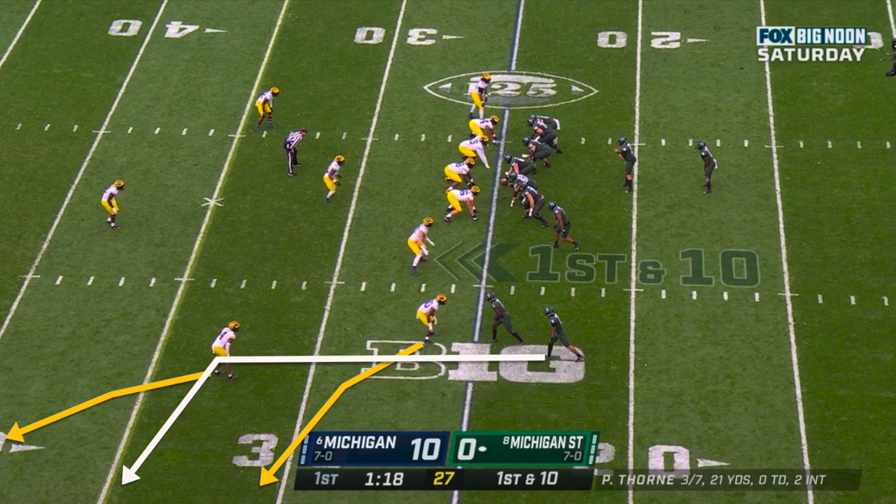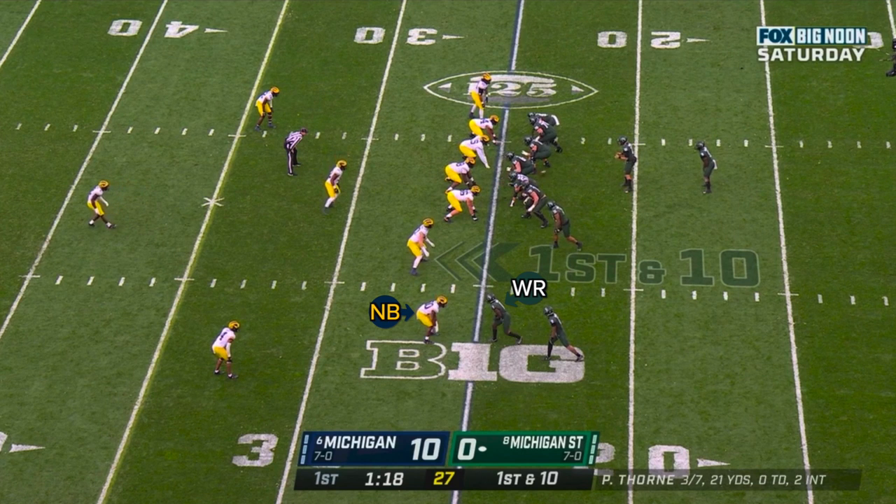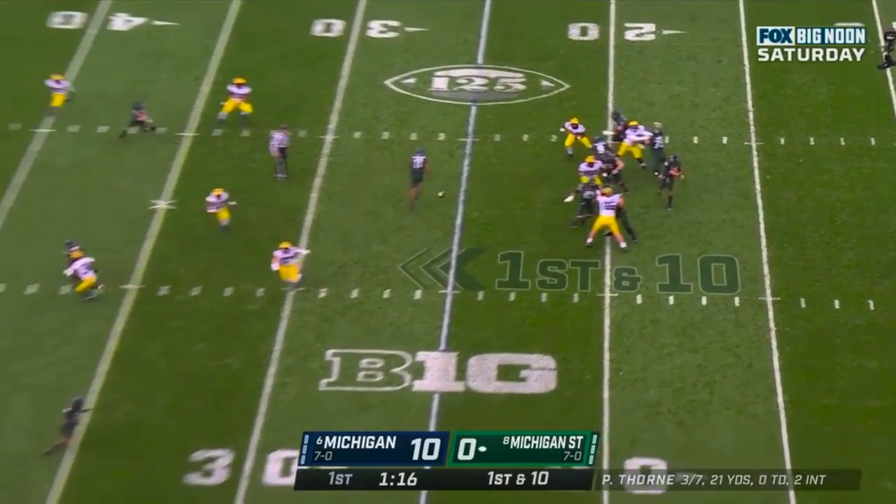Michigan State's route combination, though, is designed to stop this bracket from happening. They take the other receiver in the stack and run him straight down the seam. The idea is that if Michigan brackets the sail route, that guy's going to be open in a lot of space in between the cornerback and the safety playing in the deep middle. The Wolverines don't want to allow this, so instead of playing an old-school cover three look, they ask the nickelback to check that vertical route — for the most part he's still defending the short outside zone, but if his man goes vertical down the seam, it's up to the nickelback to carry him. When he does this, though, it leaves the cornerback isolated playing off the sail route with no help underneath, and the wide receiver is able to cut underneath of him for a nice gain to the sidelines.